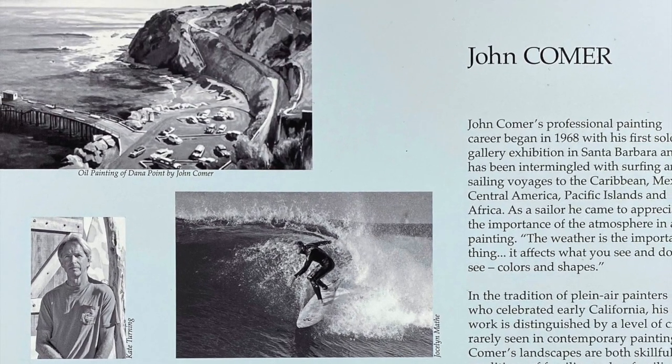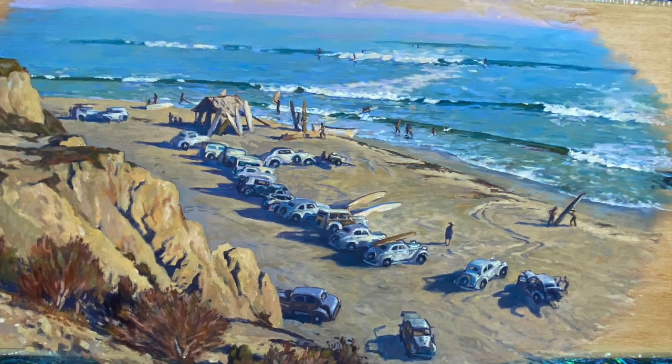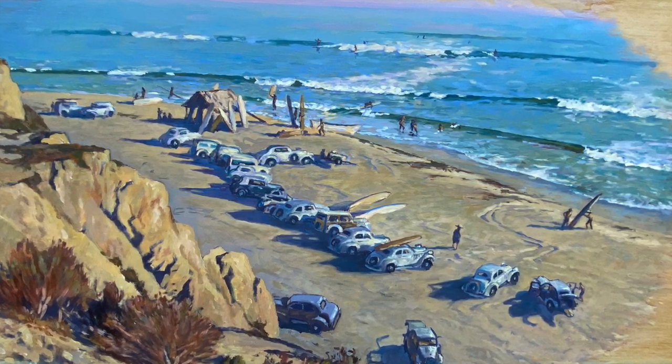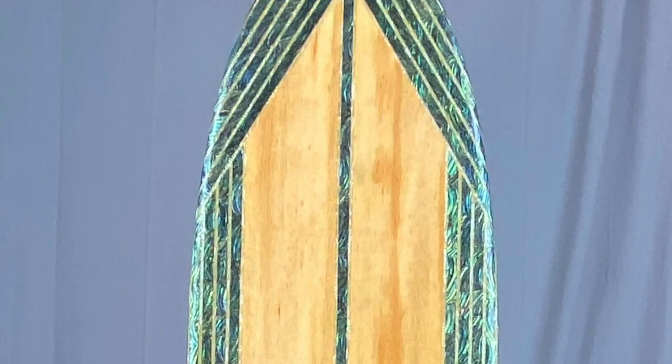The San Onofre Pacific System Homes Board, circa early 1930s. This board is fiberglassed foam, handshaped by Rennie Yader, faux painted as balsa wood with abalone inlay by Kevin Ansell. Vignette oil on gesso painting of San Onofre by artist John Comer. 10 foot 6 inches by 23 inches by 3 and a half inches. This board built in 2006.